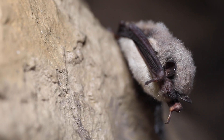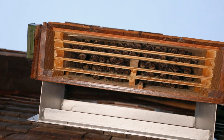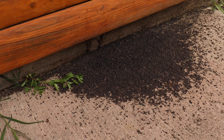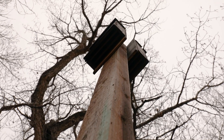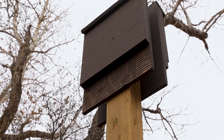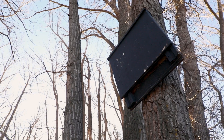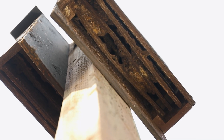Bats are long-lived animals, with some species living up to 40 years or more. Their colonies can occupy the same roost for decades, so long-term maintenance is important. Guano will naturally accumulate beneath the bat box; position the box over vegetation where the guano can decompose effectively. Avoid placing boxes in high-traffic areas or locations where falling pups might be at risk. Inspect your bat box regularly for wear and tear. Check for cracks or damage that could affect insulation, and ensure the landing strip remains rough enough for bats to grip. Maintenance should be performed every few years, preferably during winter or when the box is unoccupied, to tighten screws, seal any gaps, and replace worn parts.